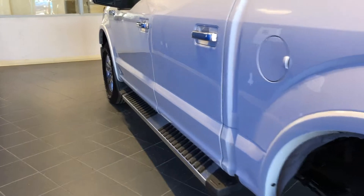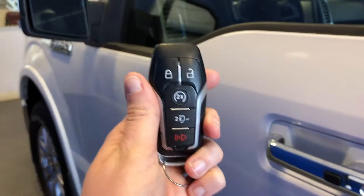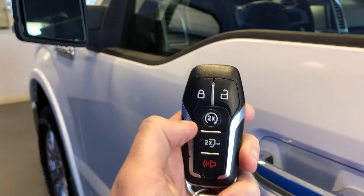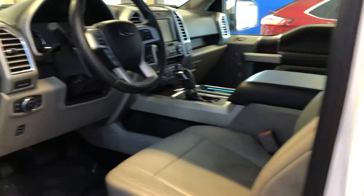This is a 5-liter V8 engine. It's keyless entry as well as keyless ignition. It has remote start as well, and you can also use a code to get into your truck.